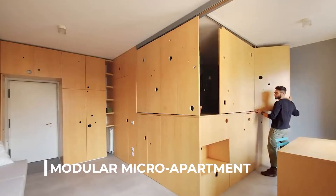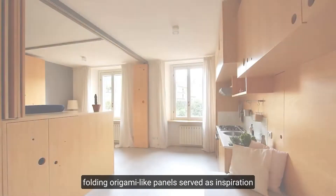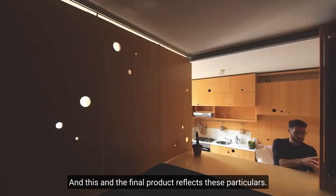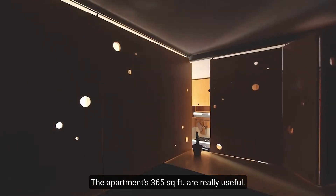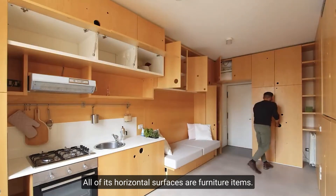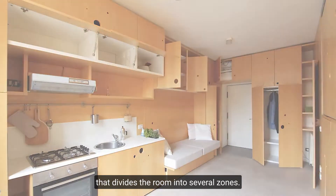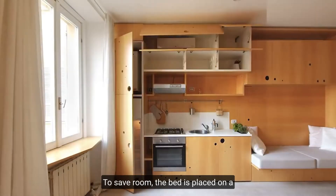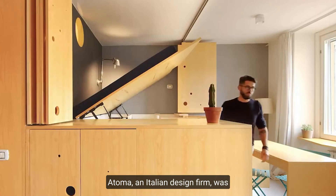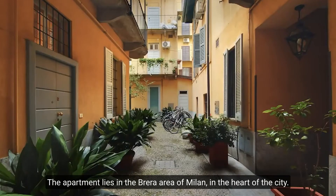Number 7: Modular Micro Apartment. Japanese buildings with a high number of folding, origami-like panels served as inspiration for the design of this remarkable residential complex, and the final product reflects these particulars. The apartment's 365 square feet are truly useful — all of its horizontal surfaces are furniture items. Moving panels transform the space by dividing the room into several zones. To save room, the bed is placed on a platform while the inside space is used for storage. Adama, an Italian design firm, was in charge of the project, which is located in the Brera area of Milan.